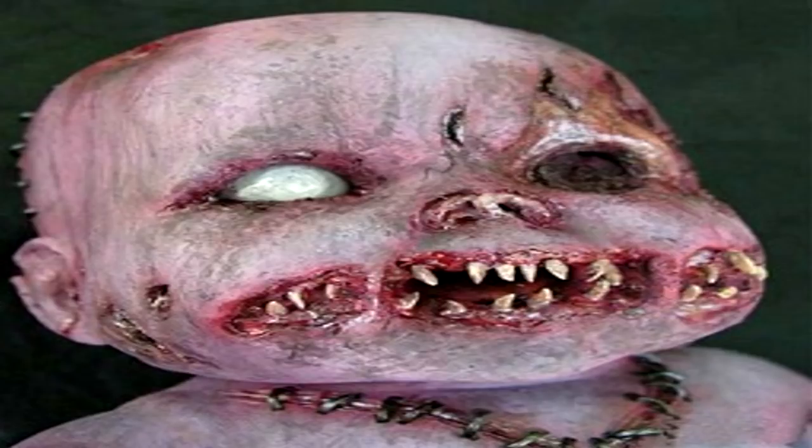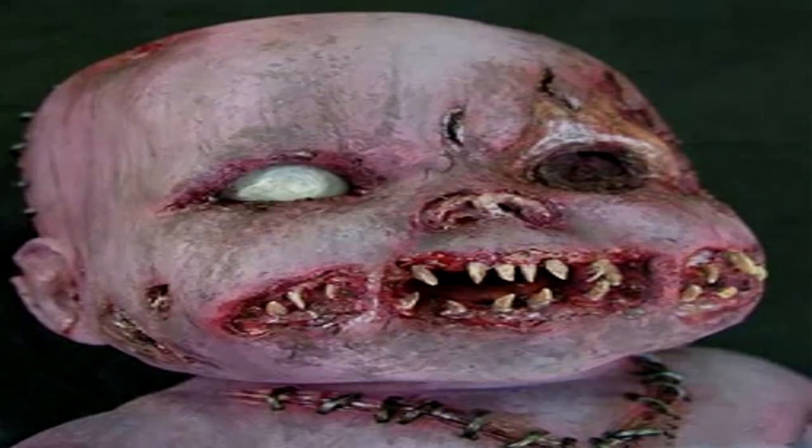Once SCP-1003-2 is finished, it will lose its hooked teeth along with its cannibalistic tendencies, from whereon it will be functionally indistinguishable from a human in every aspect, with no knowledge or memory of having been a parasite. It will even possess learned skills, such as language, that would be expected of a child of its apparent age, despite there being no way it could have learned them.